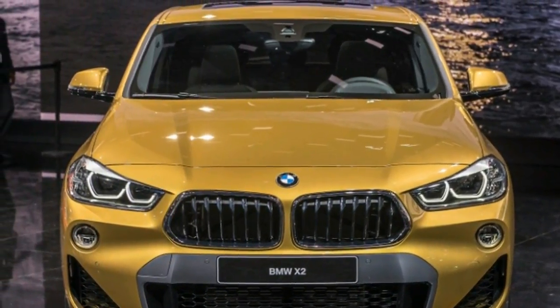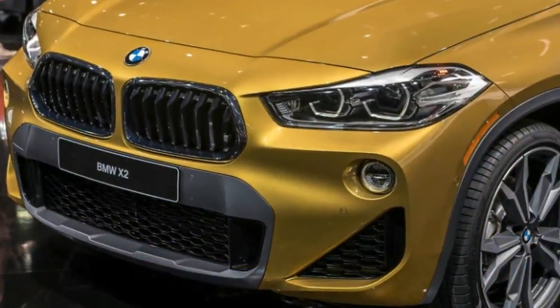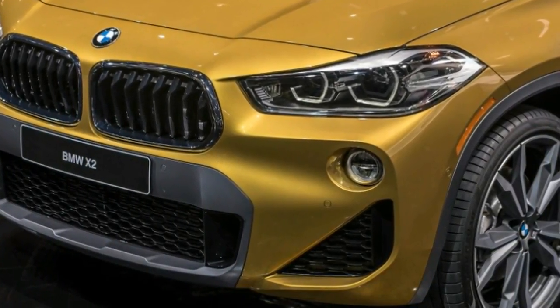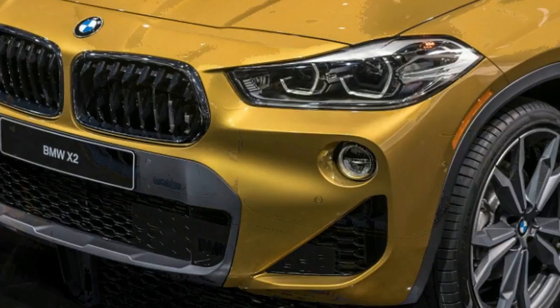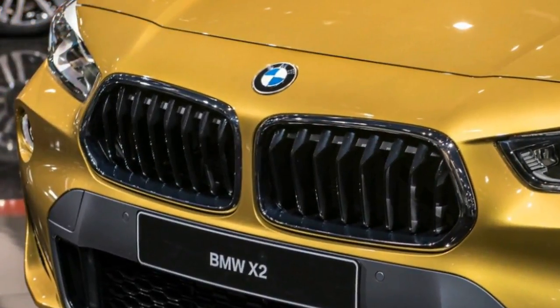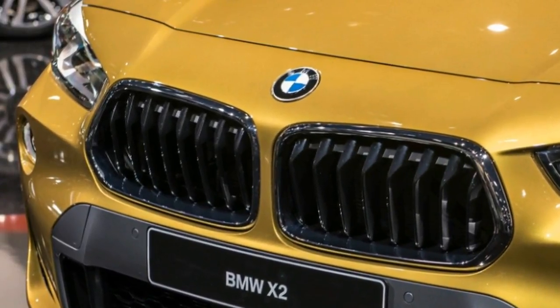Based on the X1 compact crossover, the sleeker X2 will launch in the US as the turbocharged 4-cylinder, all-wheel drive xDrive28i, hitting dealerships on March 3, 2018. It offers 228 horsepower and 258 pound-feet of torque, and does 0–60 mph in 6.3 seconds.